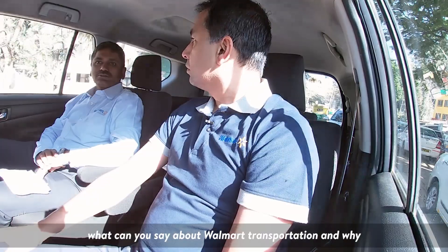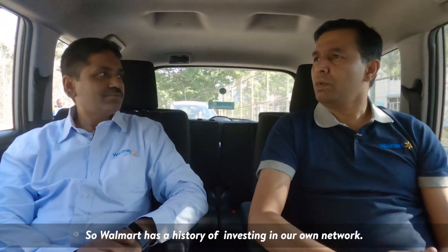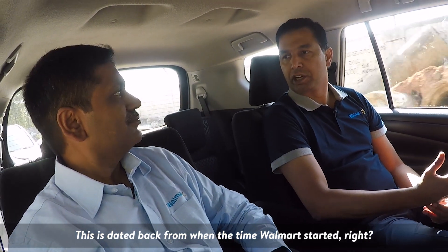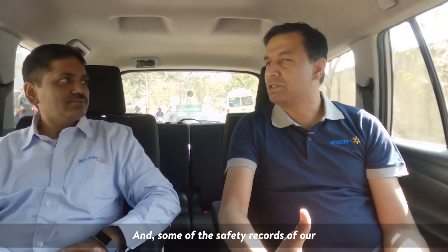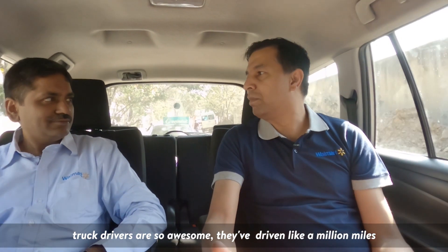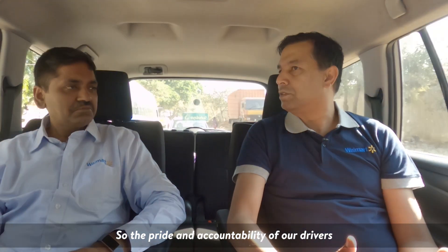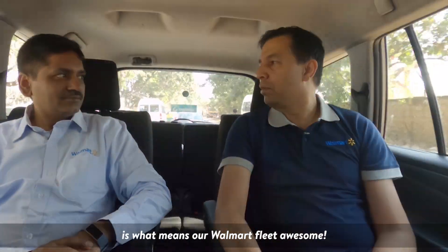What can you say about Walmart transportation and why our truck drivers are so awesome? Walmart has a history of investing in our own network, dating back to when Walmart started. We invested in our own fleet and our private fleet is one of the biggest in the country. Some of the safety records of our truck drivers are incredible — they have driven a million miles without even an incident, which is unheard of in the truck driving industry. The pride and accountability of our drivers and Walmart's ability to invest in our own people is what makes our fleet awesome.